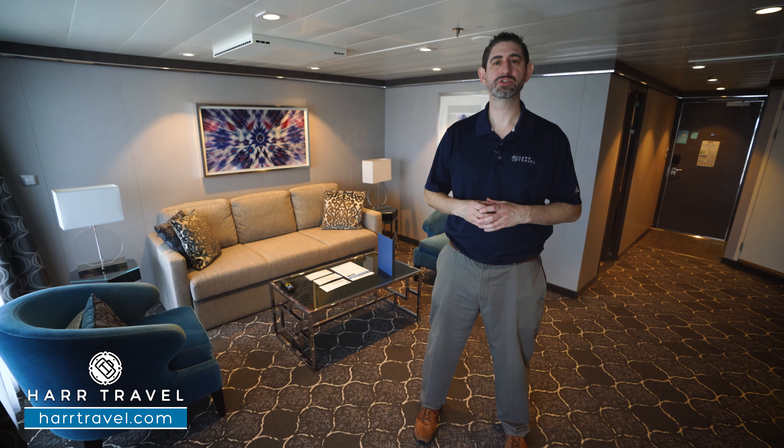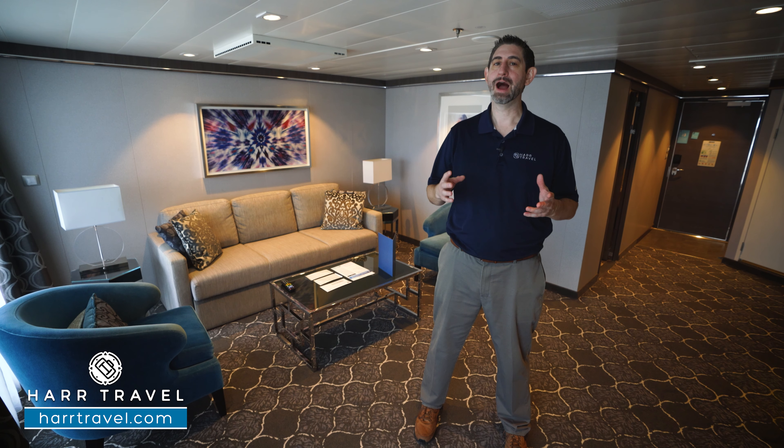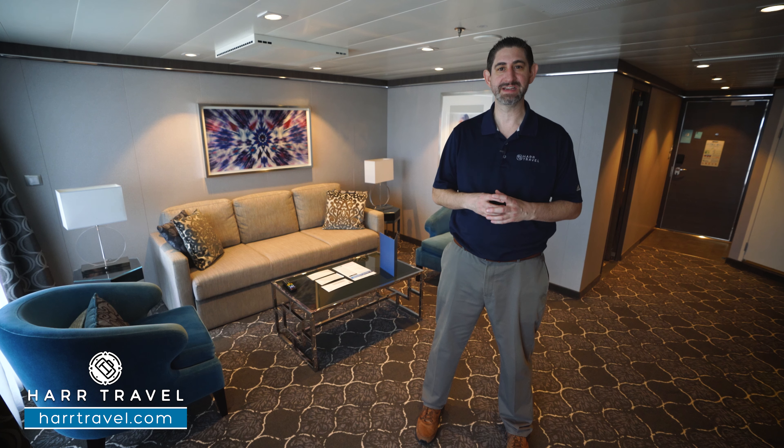Greetings everyone, this is Danny from hardtravel.com, your Royal Caribbean Suite experts, and today I'm on board the beautiful Harmony of the Seas.